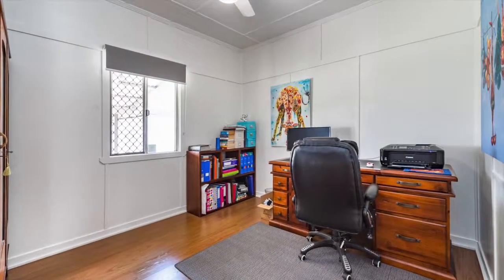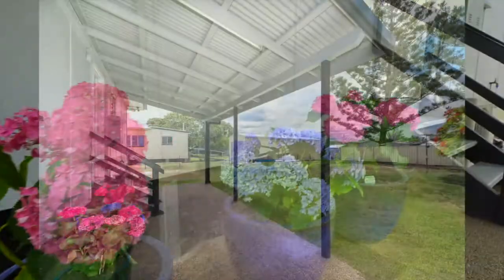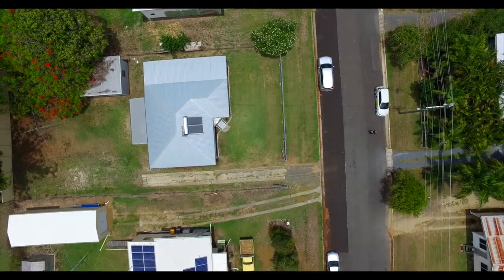Fresh paint inside and out. And speaking about outside, the backyard has a shed and there's a covered outdoor area. And it's all on an 809 square metre fully fenced block.